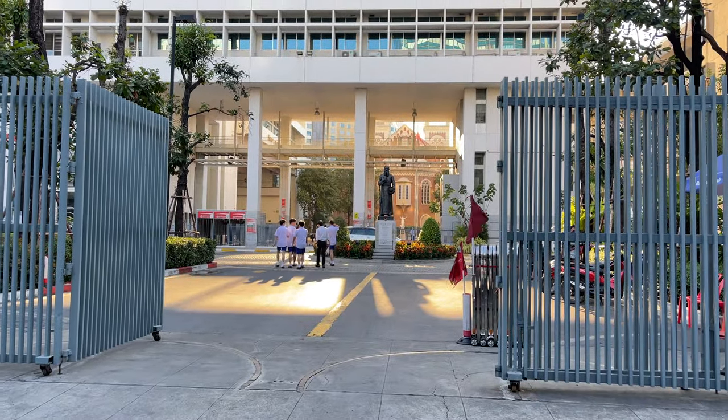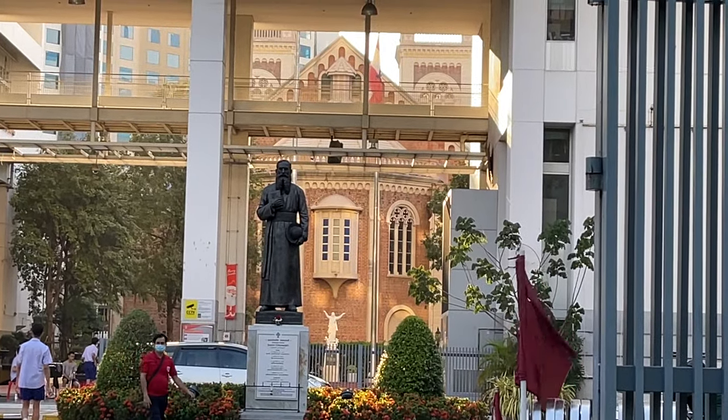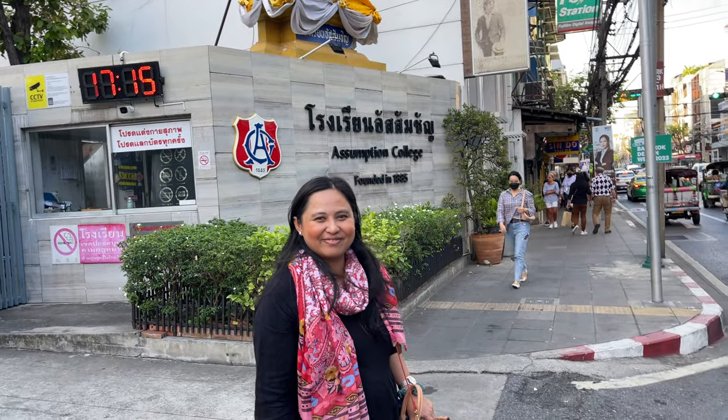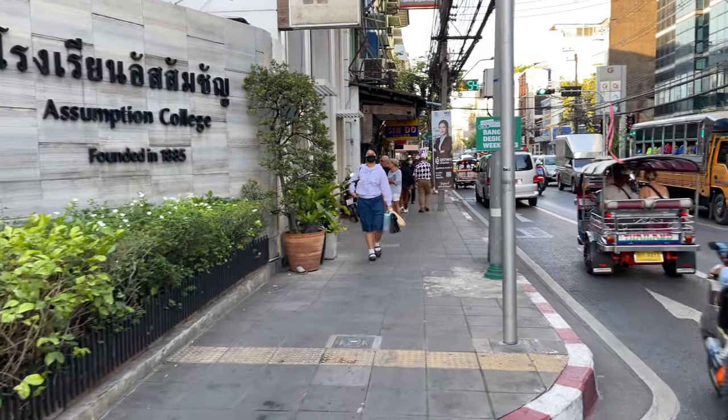If you pass through inside the college — though I'm not sure if I can do it — there is a cathedral inside. I'll zoom in a little bit. Very interesting — a lot of interesting things to see. That's Assumption College, founded in 1885.